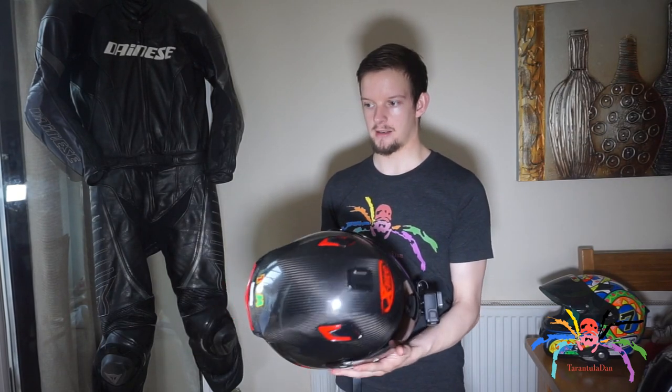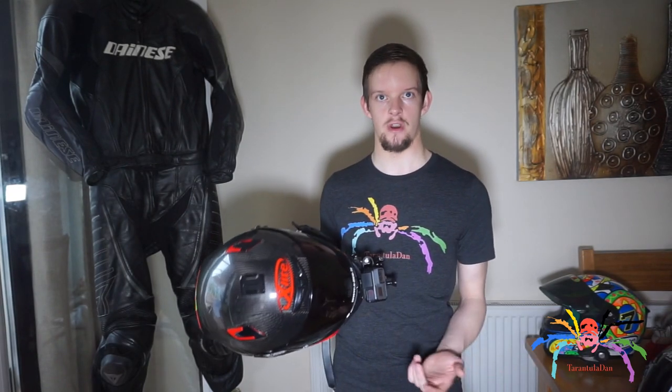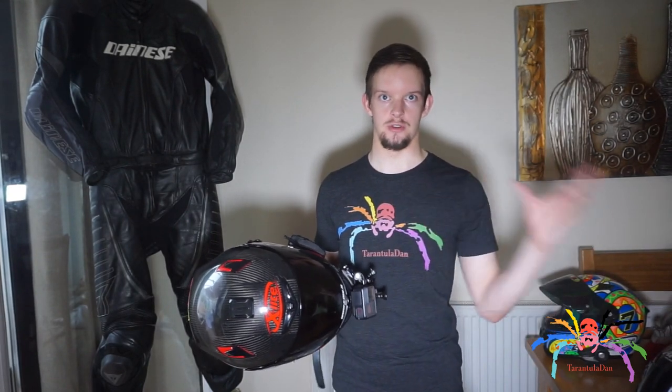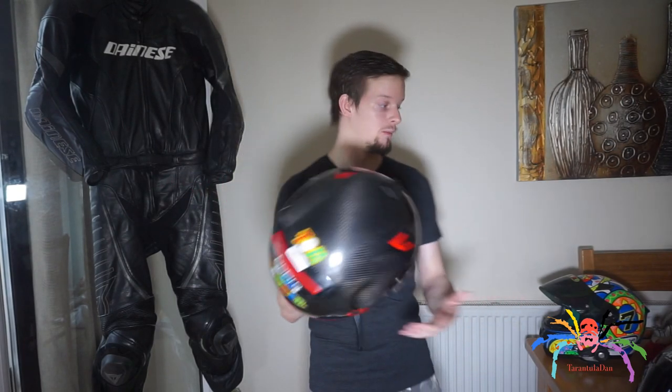I'm very lucky in that even when Kim, my girlfriend, is around and I want to go for a ride, she gets on the back of me — which I discuss a little bit later. So yeah, that's the main helmet.